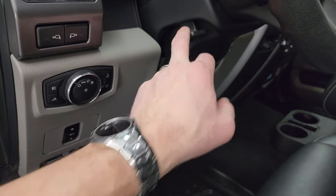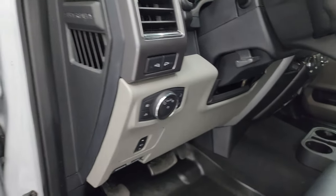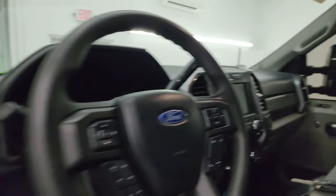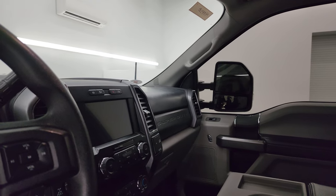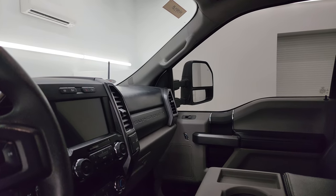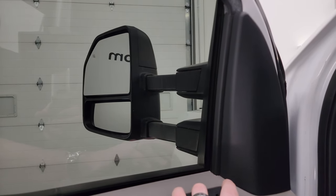You also get LED side lights. These mirrors are the power scope — they power fold in like so, and I always like showing both sides so you know both sides are working properly. Then they do power telescope out and in.